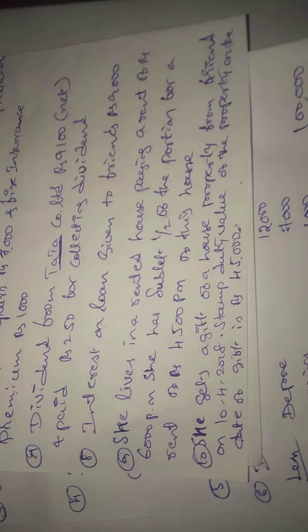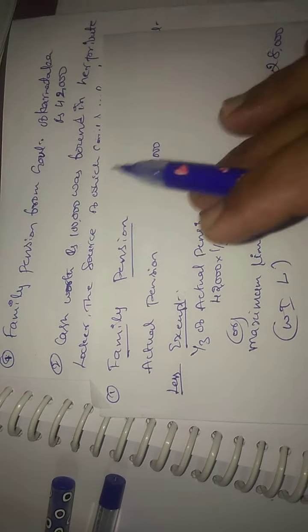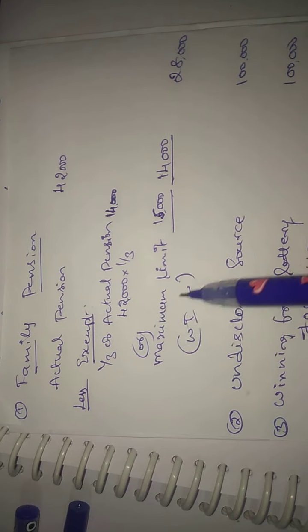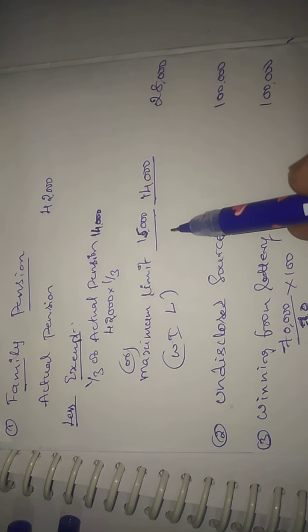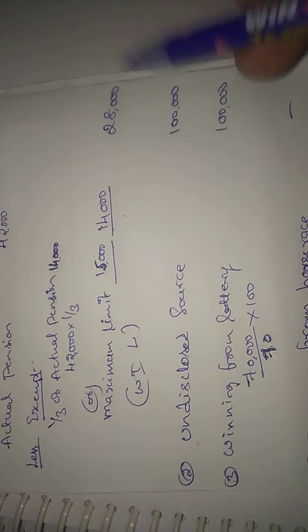In case of gifts received from relatives, the entire amount is exempted. For non-relatives, only up to Rs. 50,000 is exempted. Since this gift is Rs. 45,000, it is less than Rs. 50,000, so it is exempted.